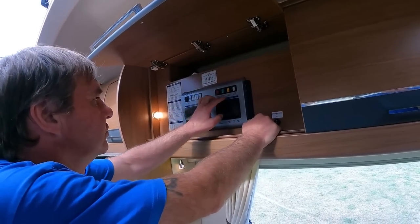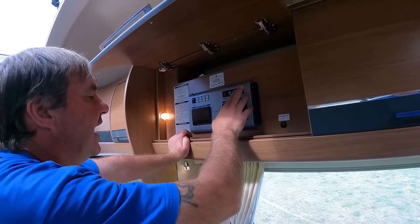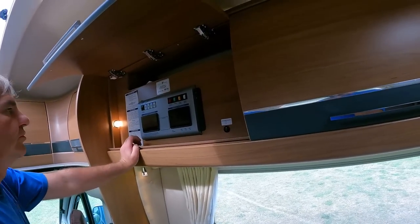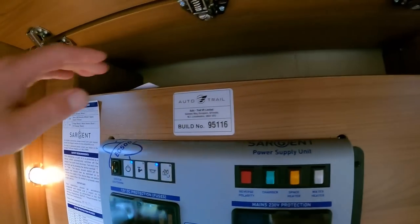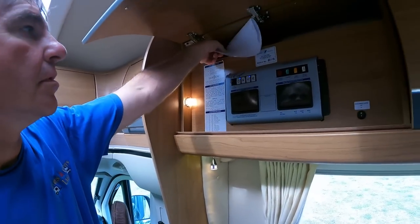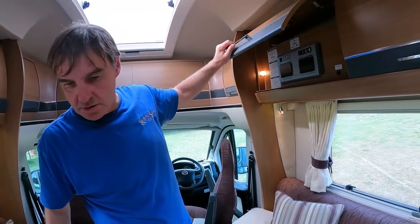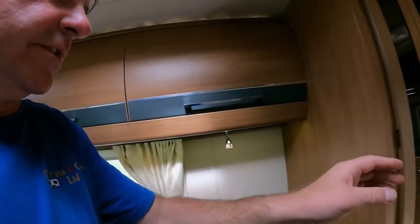12 volt, 230 volt - typical Sargent unit. Your charger is in there, and these are your elements for your rotary. You'll always find your build number in there as well, so if you need any parts or anything it's right there.